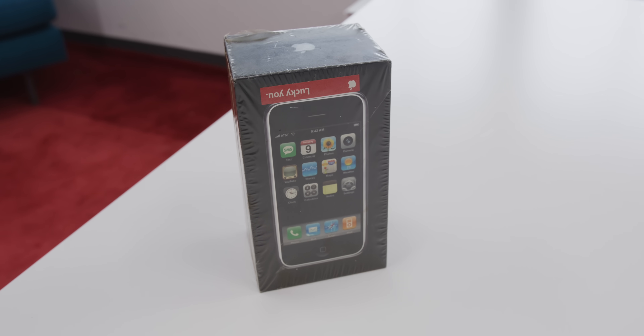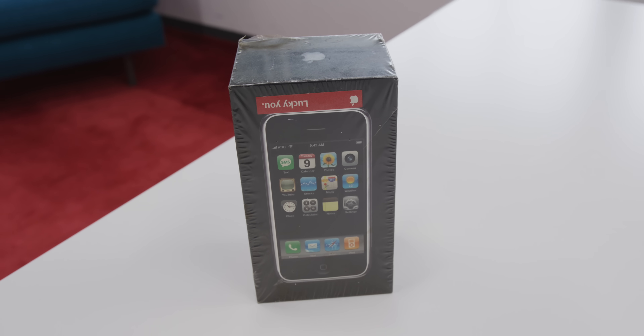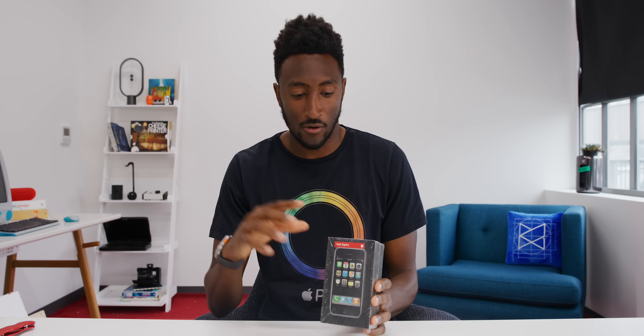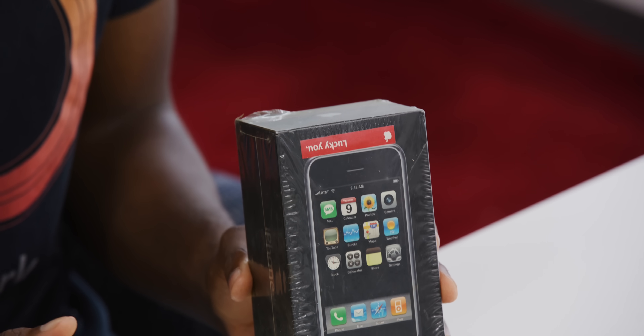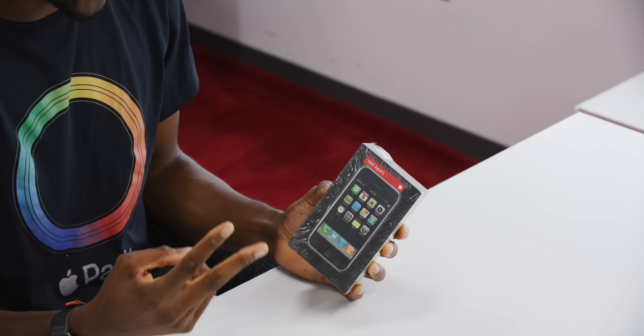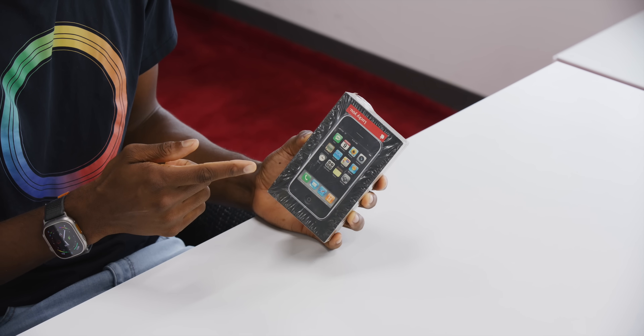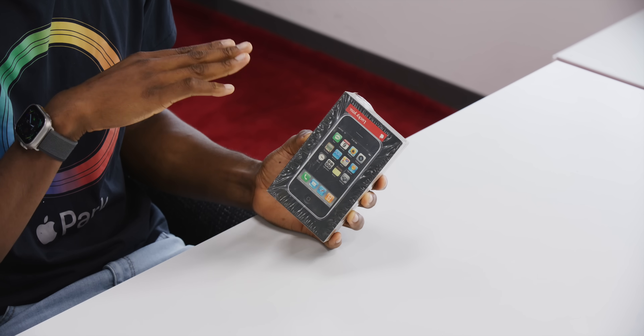It also has this upside down 'lucky you' sticker. Every article I've looked up about this lucky you sticker — nobody seems to know what it is. It's kind of confusing because it is super rare. Other original sealed iPhones don't have this sticker. I even asked people at Apple; they don't know what it means. There are so many things people forgot about the original iPhone — one is it didn't have an app store, so it was just the apps that were on it. And two, you couldn't set a wallpaper with the first version of iOS, so everyone's iPhone looked exactly the same.